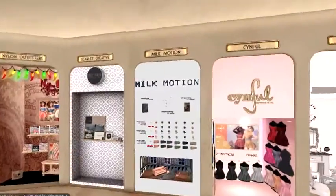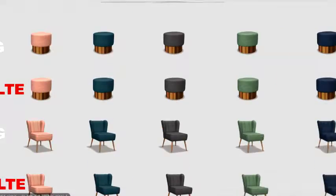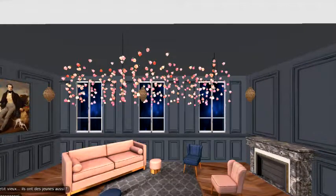Next up, Milk Motion — and I'm gonna bring this right on down here to show you how they've got it set up. Everything that's in this picture you can get, so you guys can take a look at that.